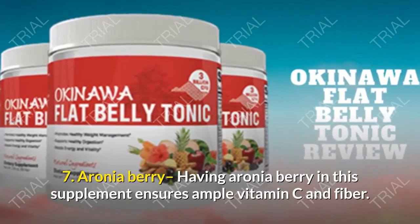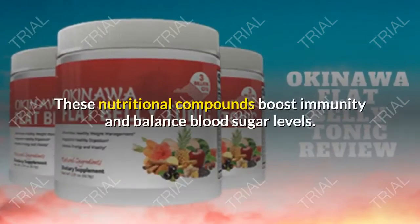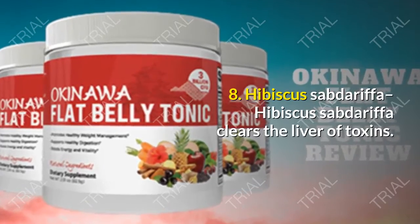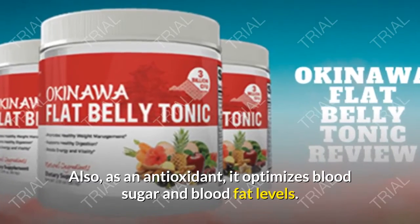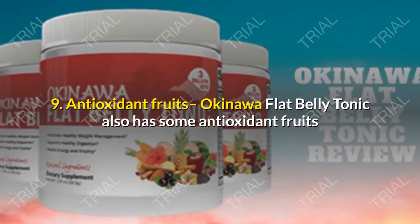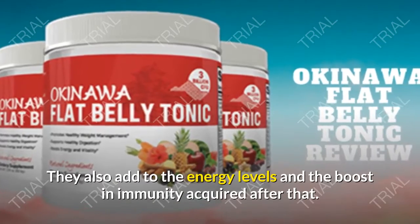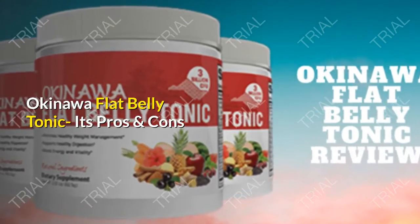Sixth, Momordica carantia has a significant role in attacking stubborn fat around the waist. Seventh, Aronia berry ensures ample vitamin C and fiber, boosting immunity and balancing blood sugar levels. Eighth, Hibiscus sabdariffa clears the liver of toxins and, as an antioxidant, optimizes blood sugar and blood fat levels. Ninth, the formula also includes antioxidant fruits that aid digestion by melting fat, adding to energy levels and boosting immunity.